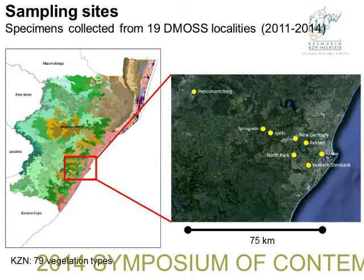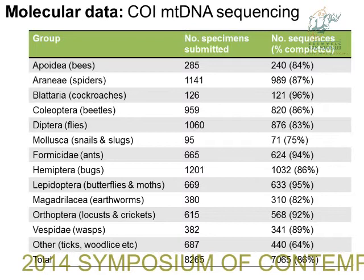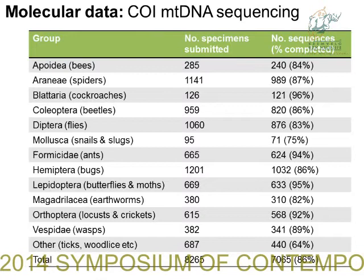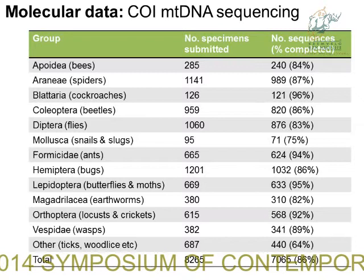This is a summary of the molecular data we've done so far. We've tried to focus on as many invertebrate groups as possible — everything from spiders to ants to earthworms to snails. We've sorted through many thousands of specimens but have submitted just over 8,000 specimens to the database. Each of these 8,000 specimens has been photographed and has GPS coordinates. So far we have just over 7,000 sequences — we're doing quite well.